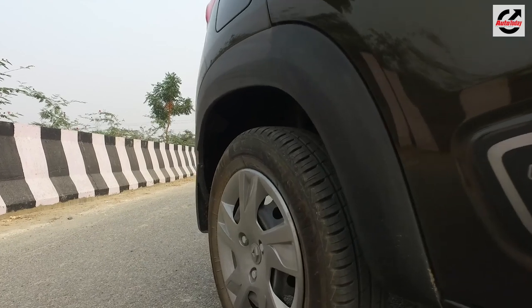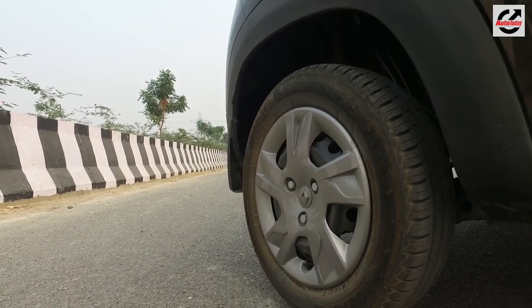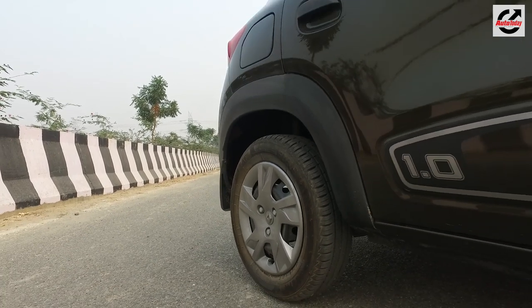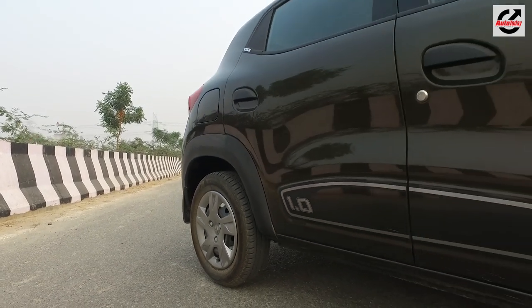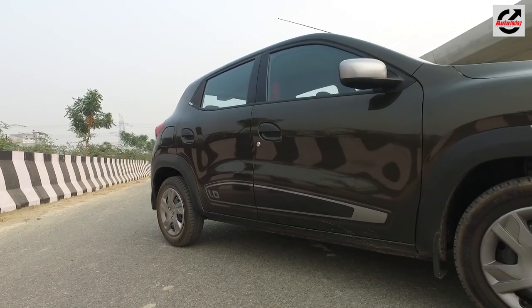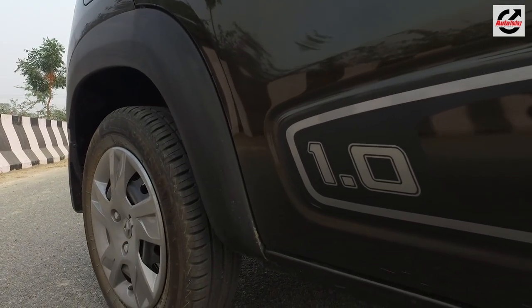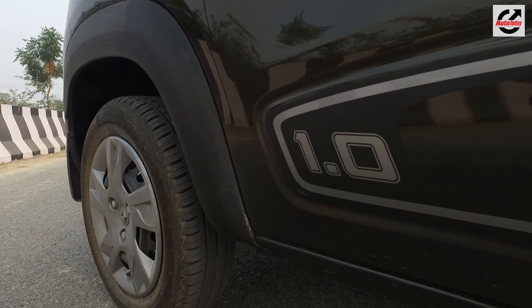Another thing you're going to notice inside the 2019 Renault Kwid is how much the NVH has improved. It's not gone entirely — push the engine hard and you will hear it. But for most city driving purposes with the music turned on, you're not going to hear it, which is respectable for a car of this price and bracket.